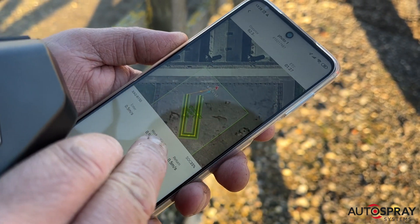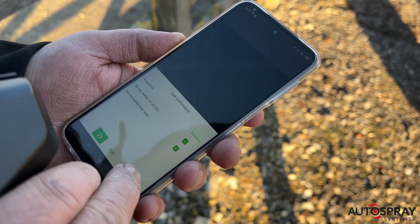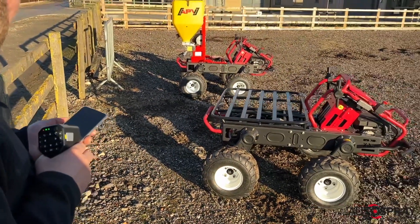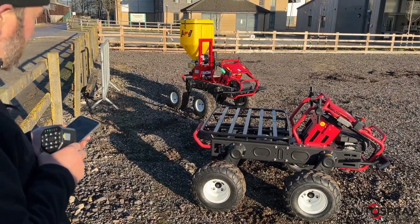Using the simple phone app, Nigel drags the first robot into the field, selects its route, and uploads the task — the robot then sets off to work. This robot has a pellet spreader mounted, but he can attach almost anything to the robot depending on the job at hand.